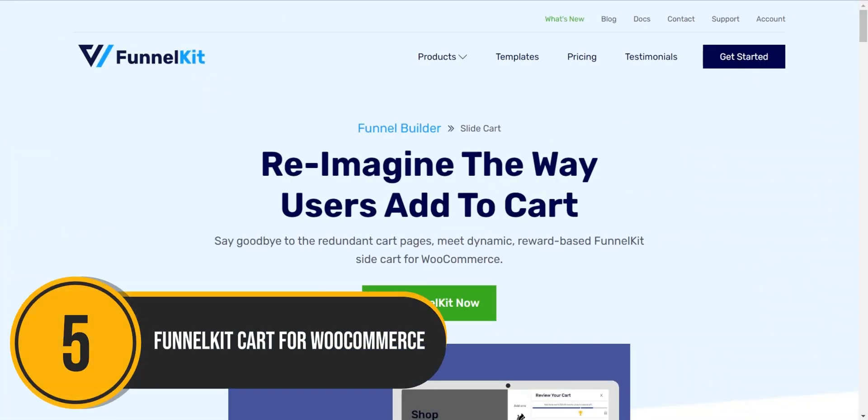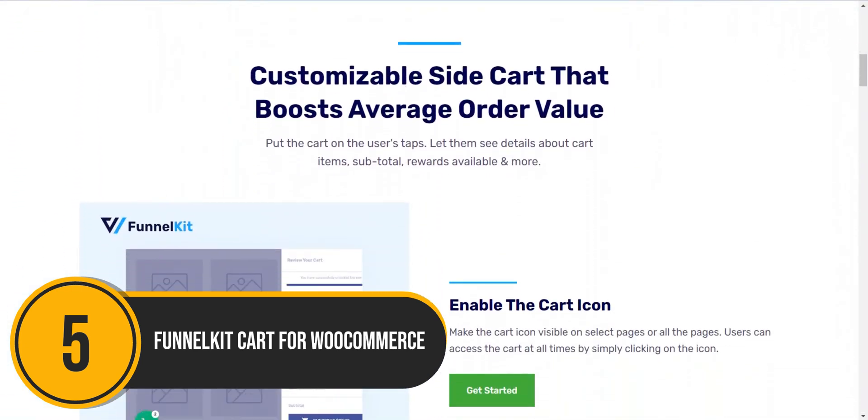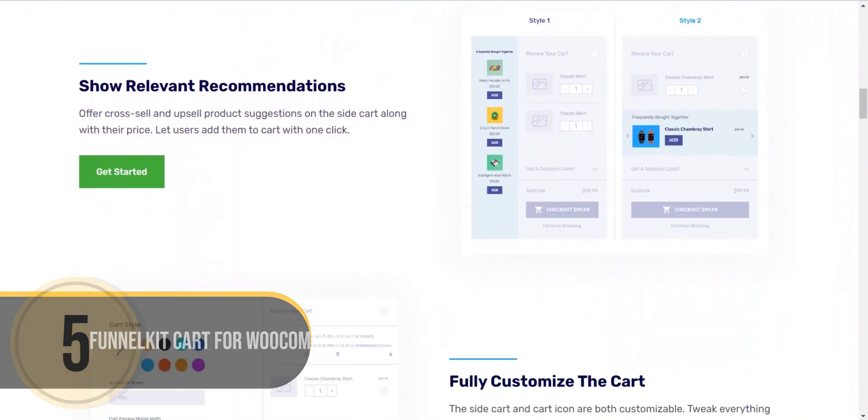Last but not least, we have Funnel Kit Cart for WooCommerce. Funnel Kit Cart is a powerful WooCommerce plugin that adds a beautiful sliding cart to your store, offering in-cart upsells and cross-sells.